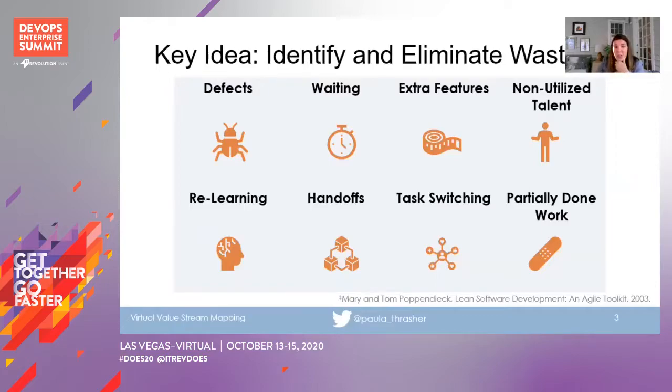The next idea is the purpose: to identify and eliminate waste. This comes from lean manufacturing, but in a software world waste takes a different form. Credit here to Mary and Tom Poppendieck who came up with this concept almost two decades ago. Waste in software includes things like defects, waiting, building extra features, relearning, having lots of handoffs, task switching, and so on and so forth. I won't go into detail about each of these, but I'll provide some examples in the Slack channel.